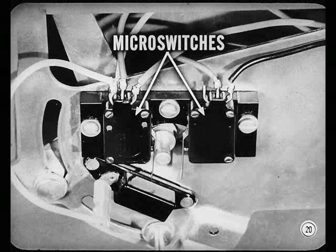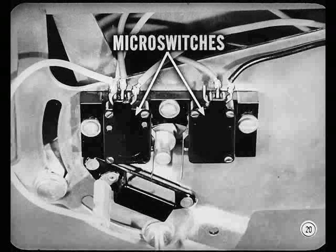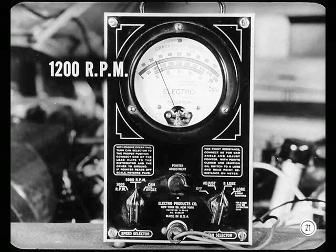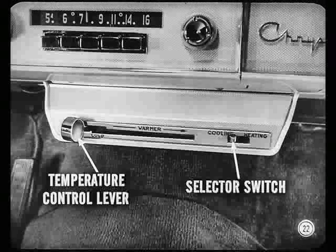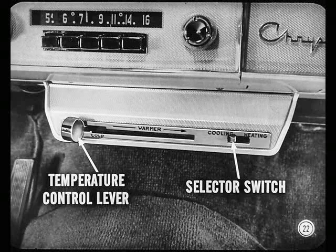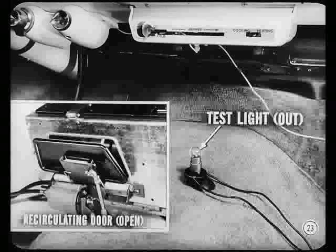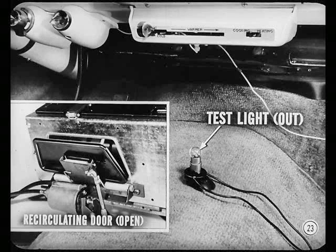Just be sure you don't ground any of the wires in the control circuit. We want to run the engine to 1,200 RPM with the compressor clutch and gauge. So connect the tachometer, then start the engine and adjust the engine speed to 1,200. Now move the temperature control lever to off and flip the selector switch to cooling. With the controls in these positions, the clutch should disengage and the recirculating door should open. The test light should not light.